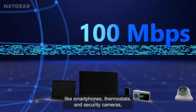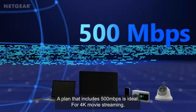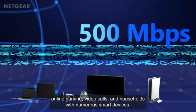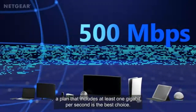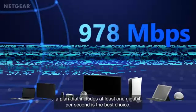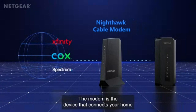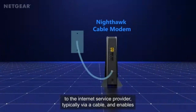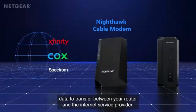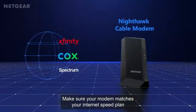Plus, with a 2.5 gig internet port, you can take full advantage of the latest high-speed fiber and cable internet plans, ensuring you get every bit of the speed you pay for. Security is another big win here — Netgear Armor provides an extra layer of protection against hackers, malware, and identity theft, keeping your home network safe. And with automatic firmware updates, you don't have to worry about outdated security vulnerabilities.